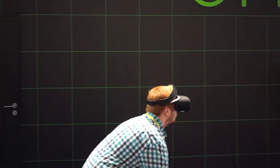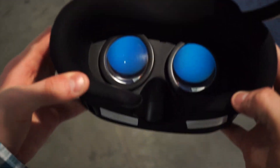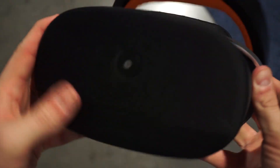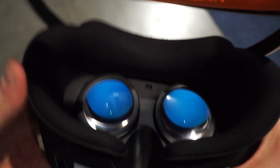Hey everybody, we're here at CES 2017 checking out the Pico Neo CV, Pico's second generation wireless VR headset. Pico debuted their first generation product at last year's E3, and it was there that they unveiled the world's first completely untethered VR solution.